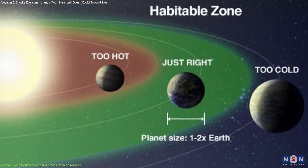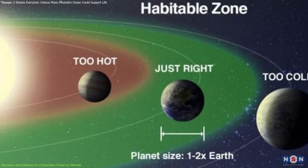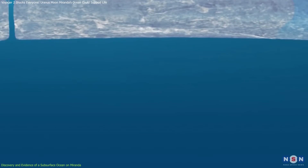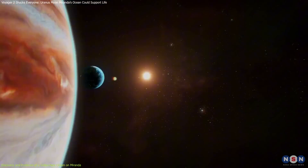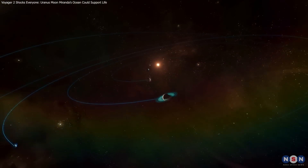Scientists traditionally thought of habitable zones as areas close enough to stars to maintain surface water. Now, Miranda's ocean suggests that hidden habitats might exist much farther from a star, provided that internal heating mechanisms are at play.